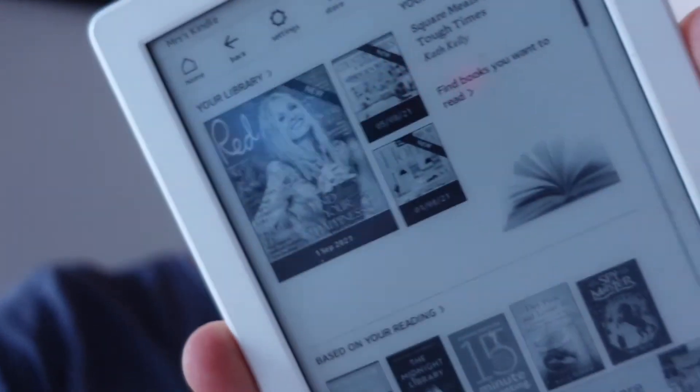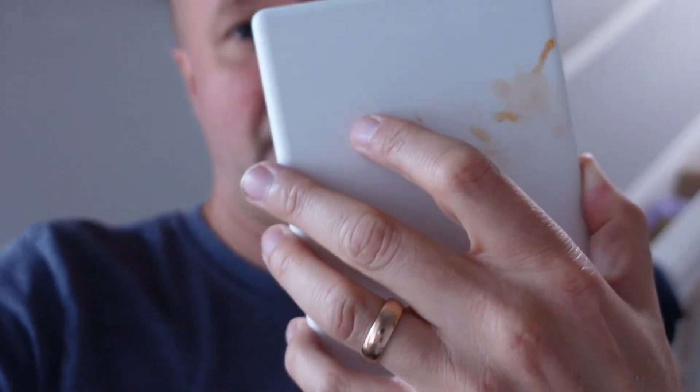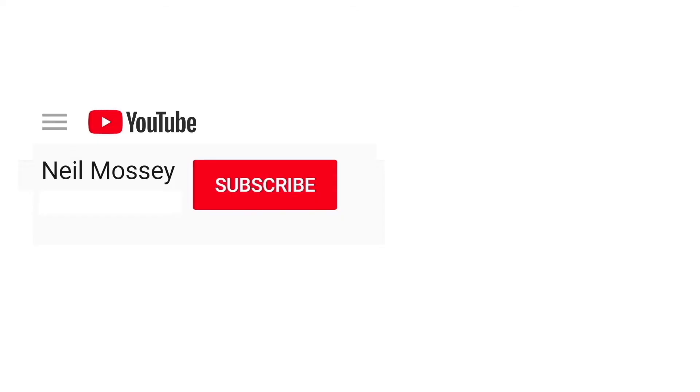If this has helped you, please hit a thumbs up so that other people can find this video too. And if it hasn't, leave a comment because I'm sure people down below will be able to help you with your broken Kindle. Oh man, I've got bolognese on the back of my Paperwhite! Can you please help my daddy get 1000 subscribers? Just click on the space. Thanks! Bye!